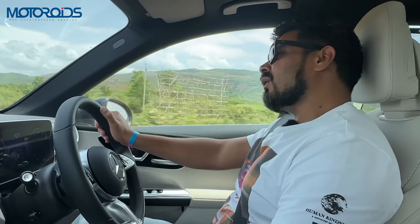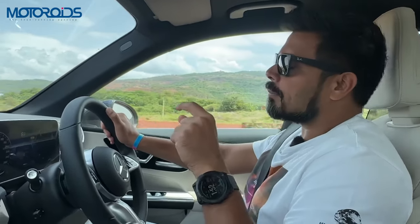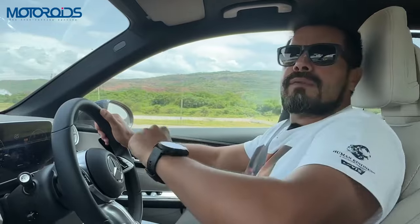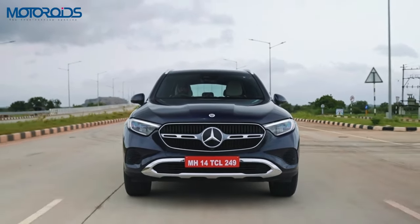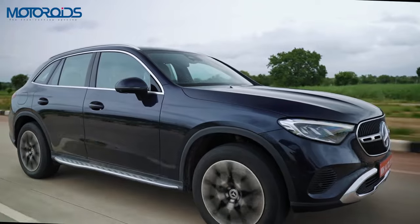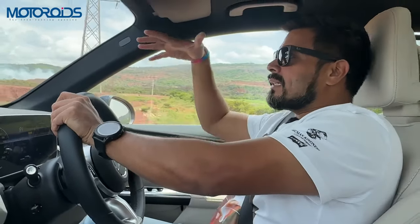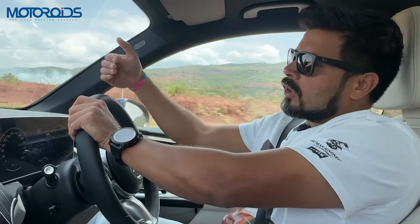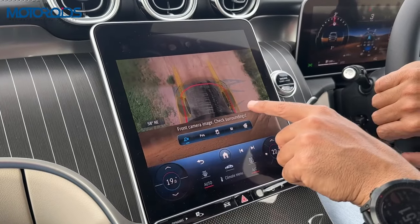In the real world, the fuel efficiency on the highway is about 13 to 14 kmpl. Within the city you'll get about 8 to 9 kmpl on the petrol. The version in India has been jacked up a little bit to deal with the bad roads. It also comes with an off-road mode, and this car comes with a transparent bonnet feature where you can see what's underneath the car using the front camera.